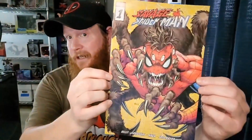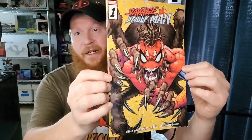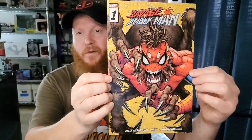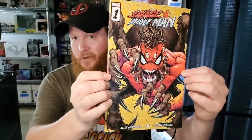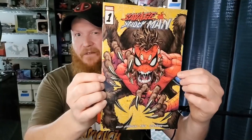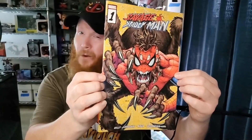Last but not least, if the backing of this book serves any justice, this should be Savage Spider-Man number one. What a cool cover! Goes right into my Spider-Man collection. I love Spider-Man so much — I grew up with Spider-Man. I love the use of yellow in this. The Savage Spider-Man is so creepy, but I love all versions of Spider-Man.